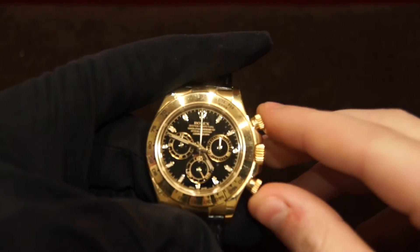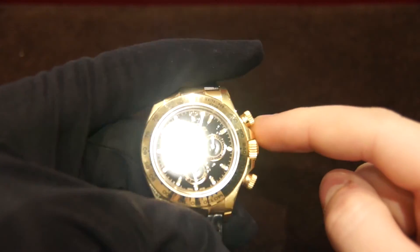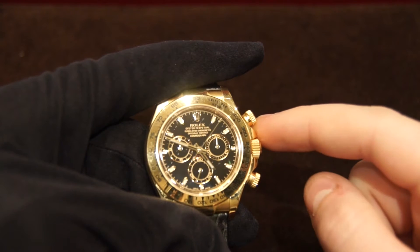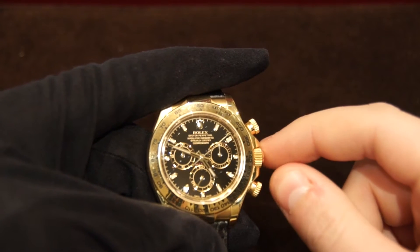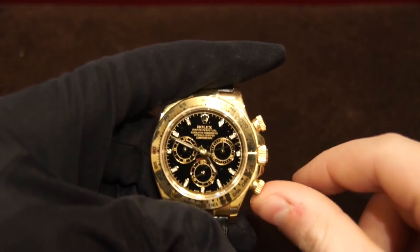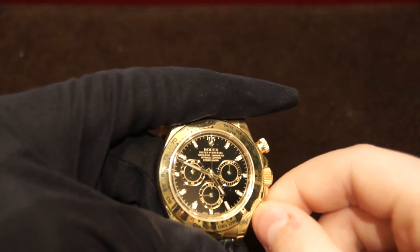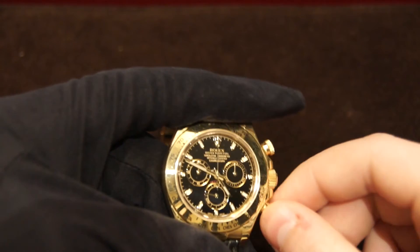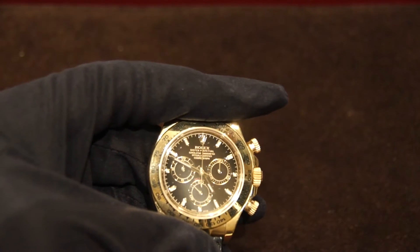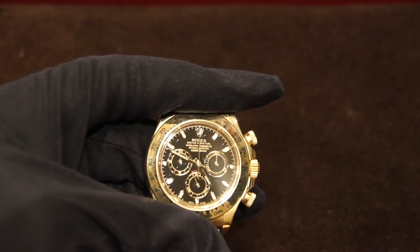To show the chronograph action, I'll start it with the top pusher. You can see that second hand moving along the dial — very smooth as this beats at 28,800 vibrations per hour. Then you stop it with that top pusher and reset, and it just pops right back. That resetting motion feels absolutely great — so smooth when you push it in and it just pops right back. You can really feel the quality that Rolex put into this movement.